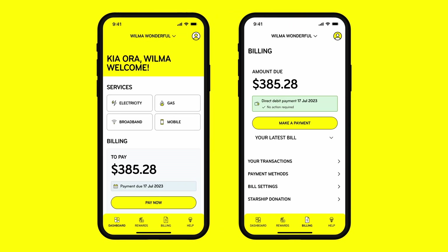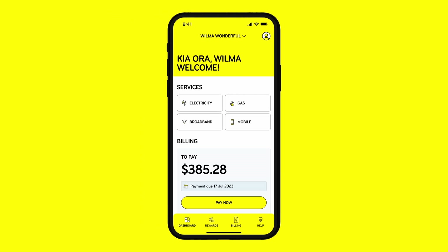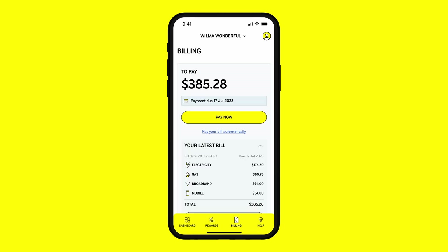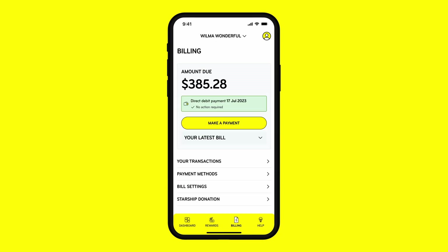You can view your latest bill and make a payment from your dashboard or the billing section. To make a one-off payment, select Pay Now and follow the steps — you can pay with a credit or debit card or your bank account. To set up a direct debit, select Pay Your Bill Automatically, choose your preferred payment method and follow the steps. We'll always let you know when your next payment date is.